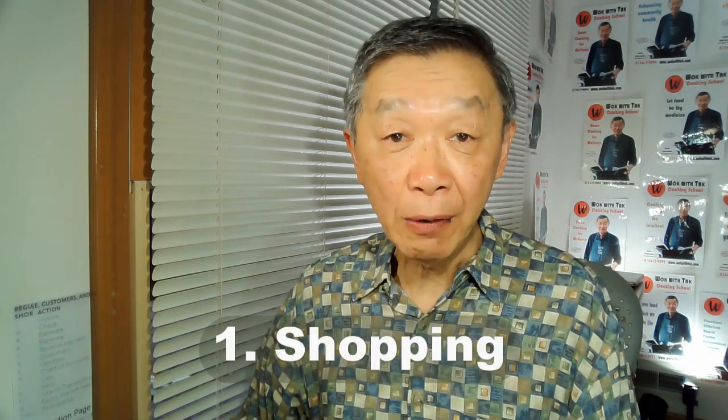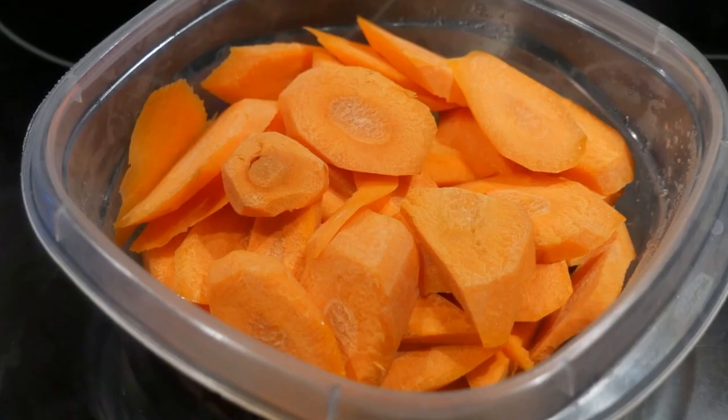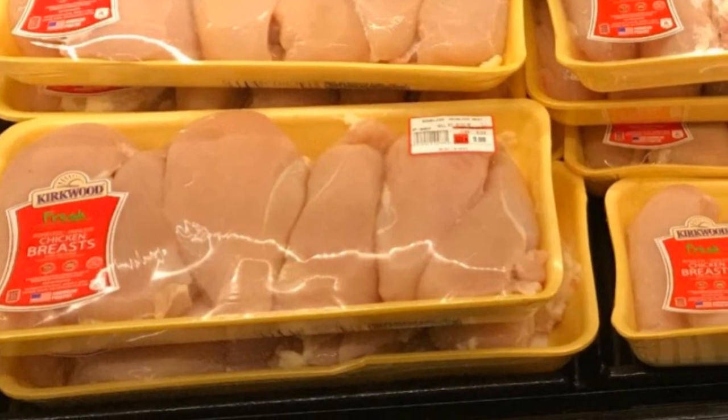First, shopping. I would shop for all the items that I use routinely, such as scallion, onion, carrot, and so on. For food items such as meat that I could freeze, I would purchase a large quantity when they are on sale to maximize my food budget.